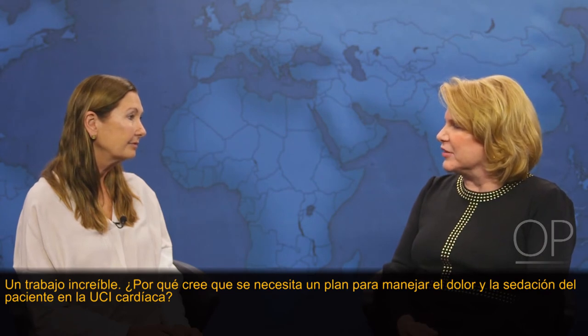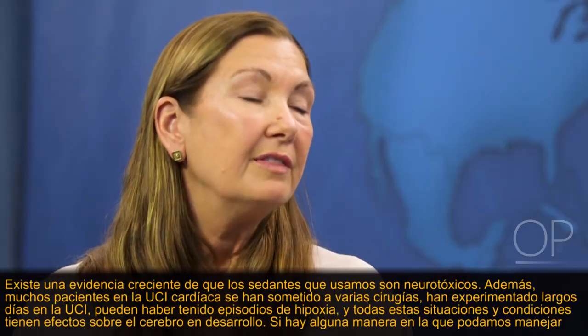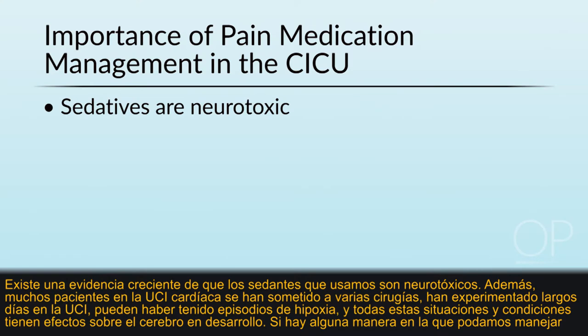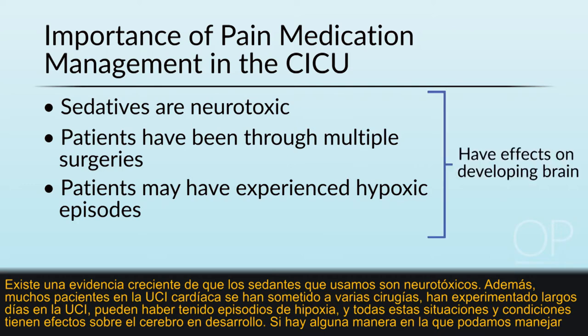Why is a plan needed to manage patient pain and sedation in the cardiac ICU? There is evolving evidence and concerns that the sedatives we use are neurotoxic. Also, many patients in the cardiac ICU have undergone multiple surgeries, experienced long ICU days, and may have had episodes of hypoxia. All of these situations have effects on the developing brain.